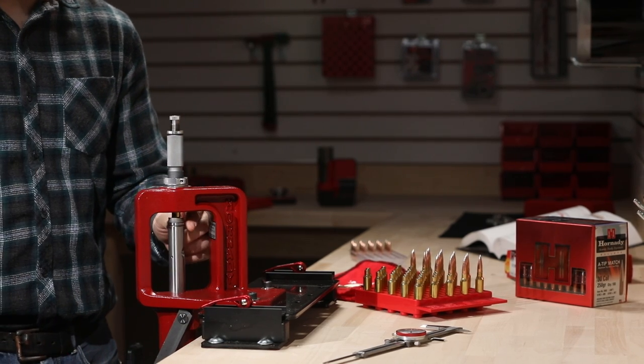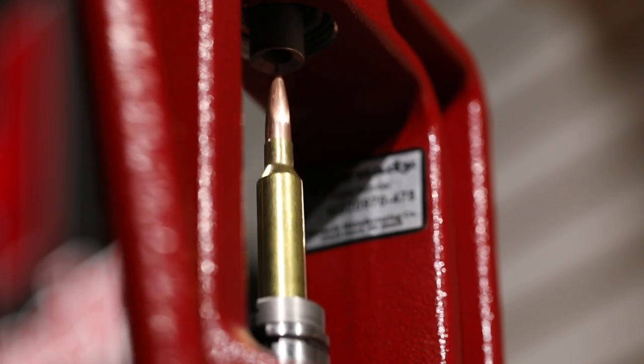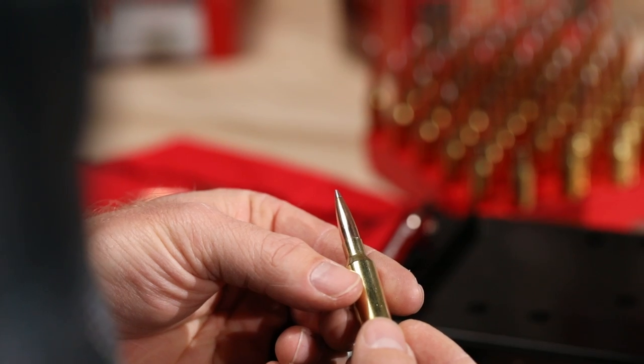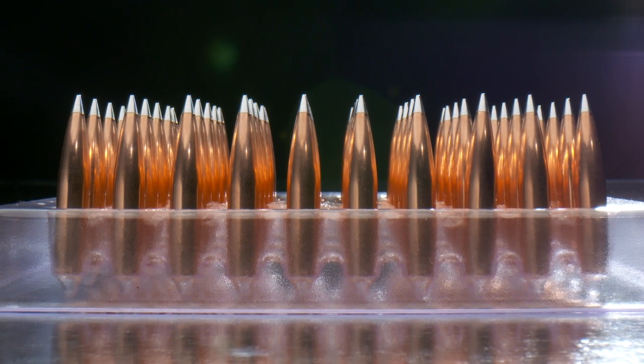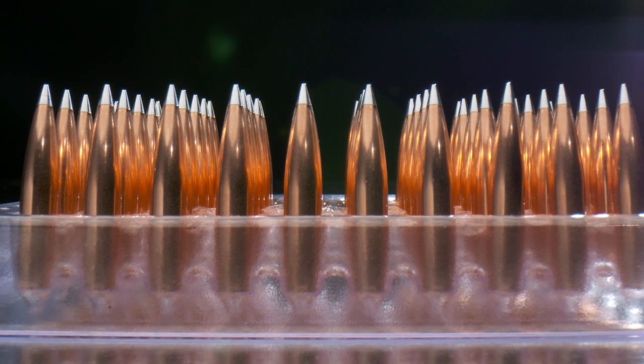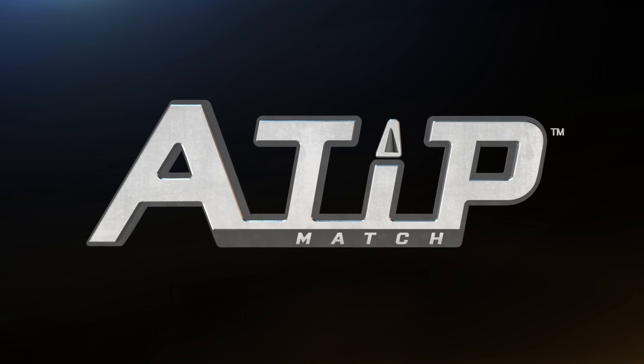Not only is the bullet and the design itself remarkable, but getting it to you in as pristine a form as possible is important to us, because the shooter is important to us. We want them to open the box and say, 'Wow.'